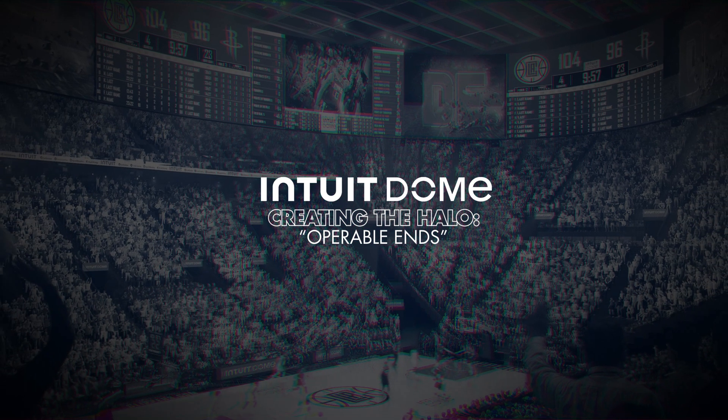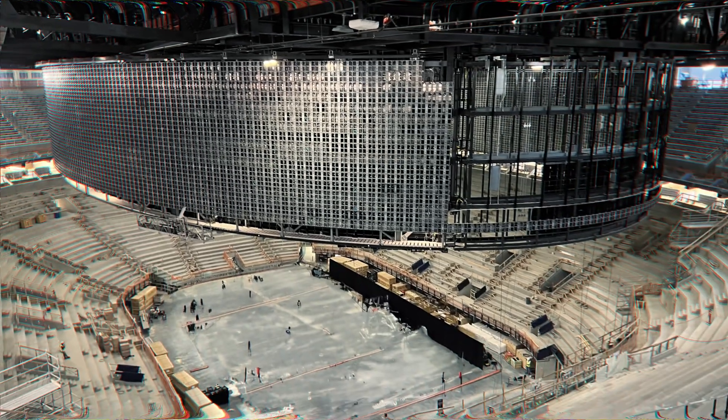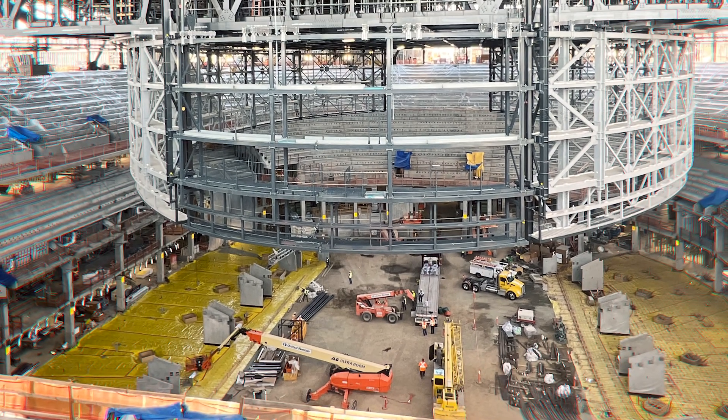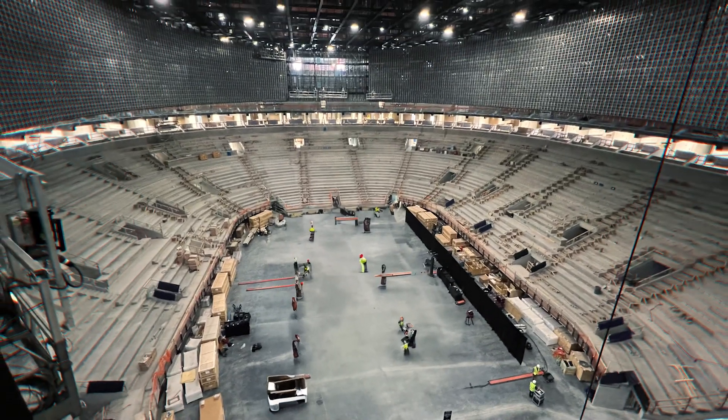Intuit Dome is a pretty special one, probably one of the largest indoor LED projects in the world. This thing is so tall that in a situation where they've got concert events in the middle of the court, they want people to have good sight lines from the end.